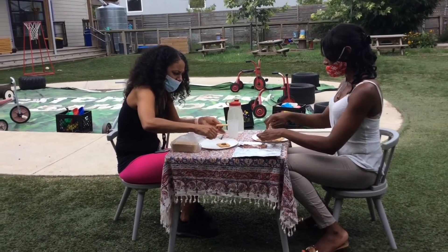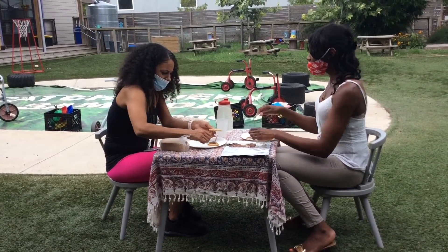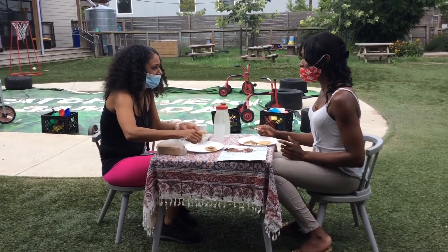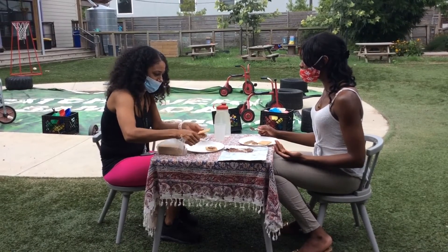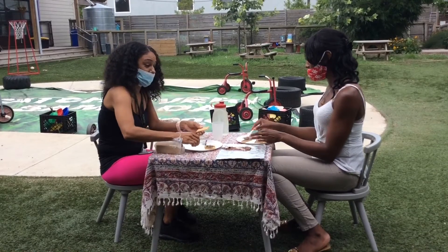So even though the sun isn't out, it still melted the chocolate. And did you know that you don't necessarily need the sun to melt the chocolate? Another way that you can melt the chocolate is just hold it in your hand.